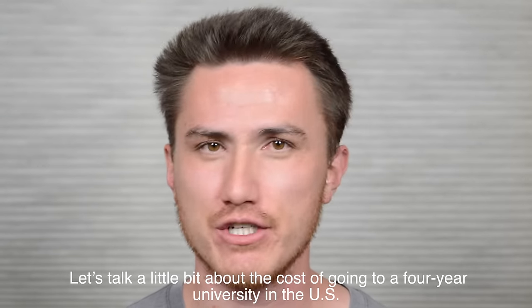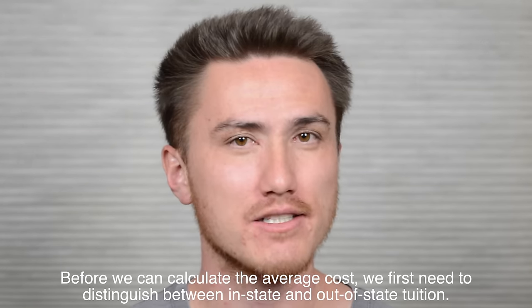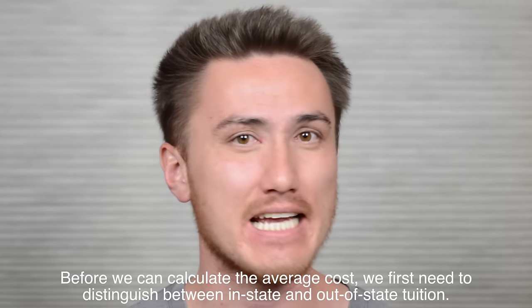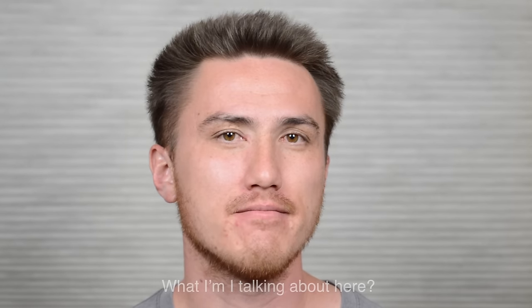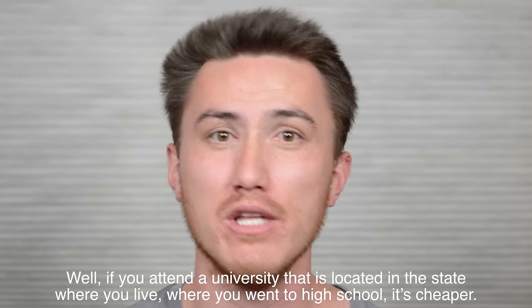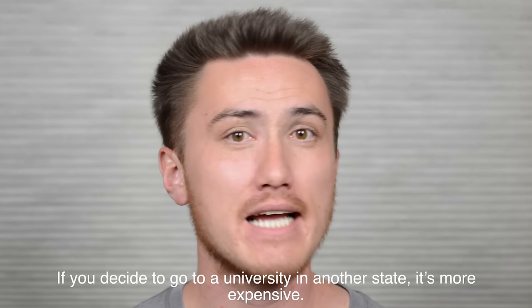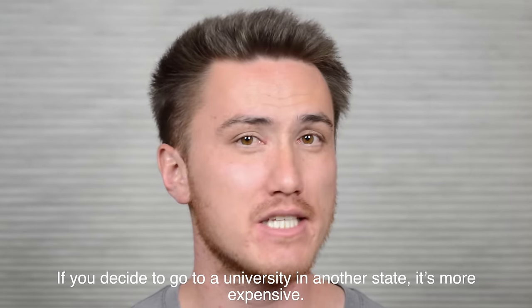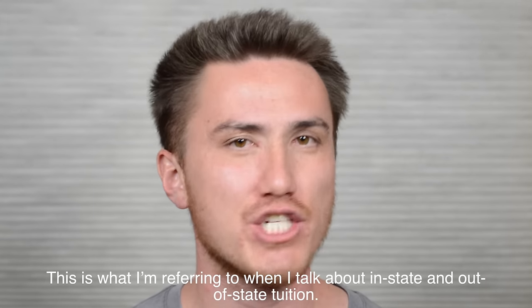Let's talk a little bit about the cost of going to a four-year university in the U.S. Before we can calculate the average cost, we first need to distinguish between in-state and out-of-state tuition. If you attend a university that is located in the state where you live, where you went to high school, it's cheaper. If you decide to go to a university in another state, it's more expensive. This is what I'm referring to when I talk about in-state and out-of-state tuition.